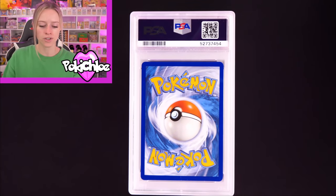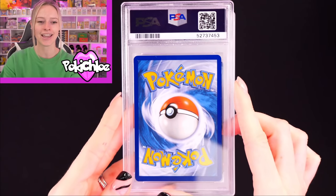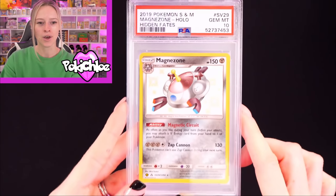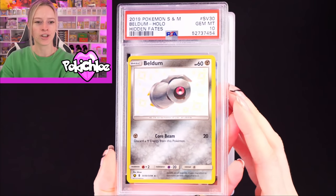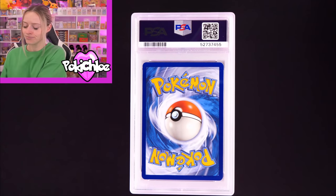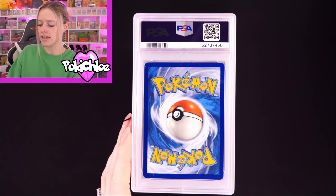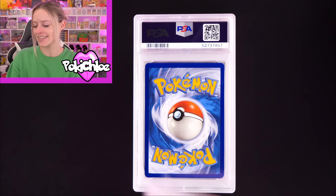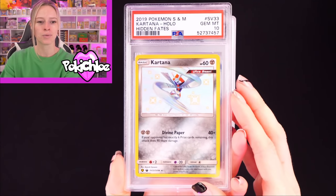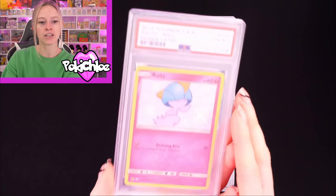On to pile number 2. I'll take this one out of a sleeve because it reflects quite a bit and it's much easier to see them without the sleeve. Card number 1: we have got Magnezone in a 10, followed by Beldam in a 10. Then Matang in a 10 — quite a few 10s coming out of pile 2 already. Celesteela in a 10. Let me know in the comments what your favourite cards from the set are. Cartana in a 10.